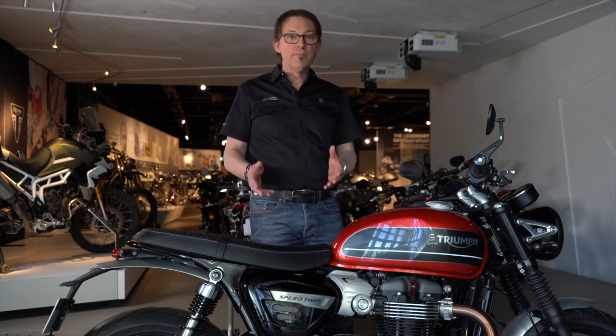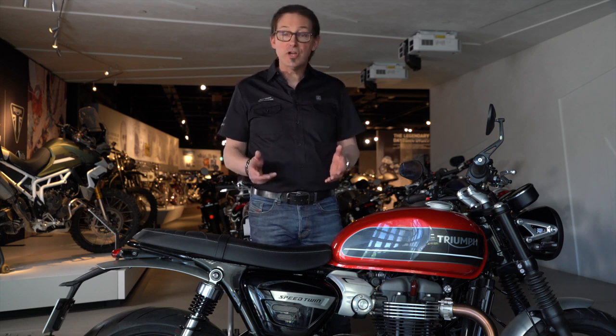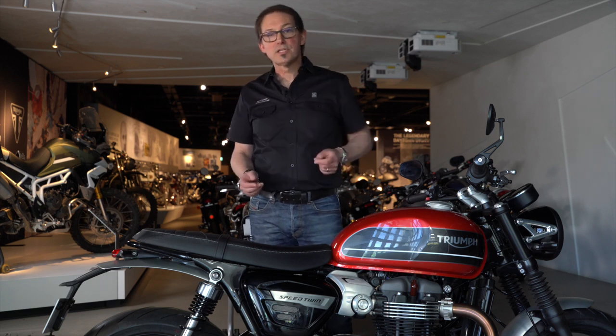Now the Speed Twin name is an iconic Triumph name and you might not know the history — I wanted to share that with you. So if you follow me, we'll go and have a look at one of the displays.